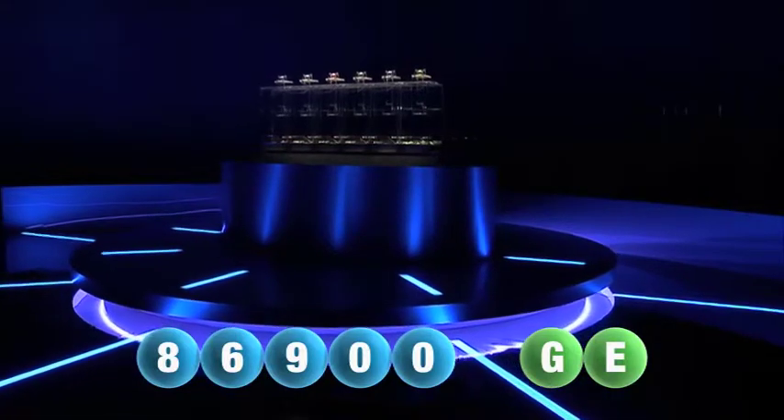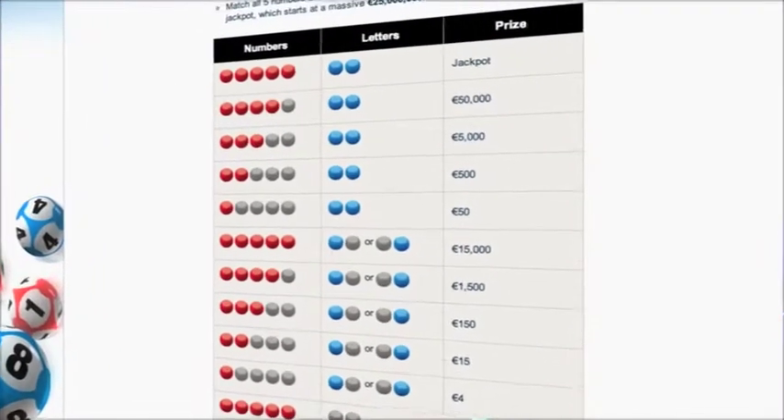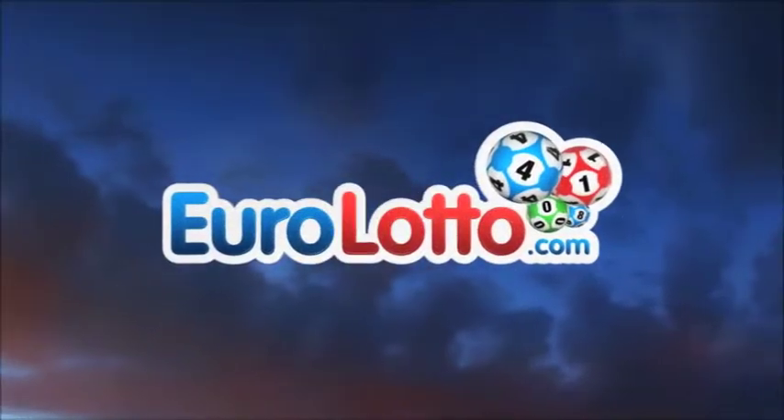Euro Lotto gives you 15 different ways of winning. The jackpot is our biggest prize and it is never less than an amazing 25 million euro. Go to Eurolotto.com to see if you're a winner.